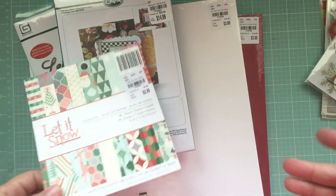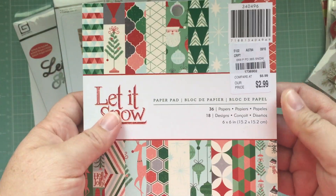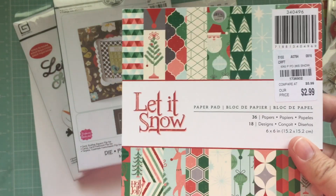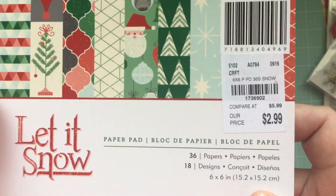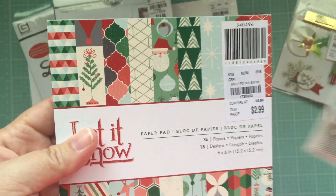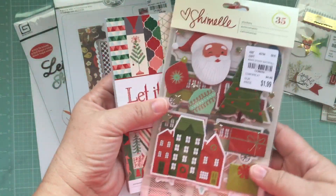It was $1.99 — what can I say. Do I need paper? No — you can ask my sister, my kids, even my husband. I don't need paper, but I love it. I found this one for $2.99 — 'Let It Snow' — and I thought the colors complemented this kit. It's not exact, and I couldn't find any Kaisercraft papers at Tuesday Morning or locally.